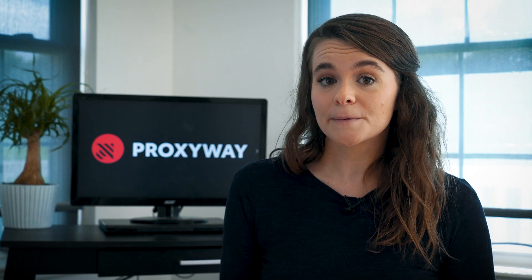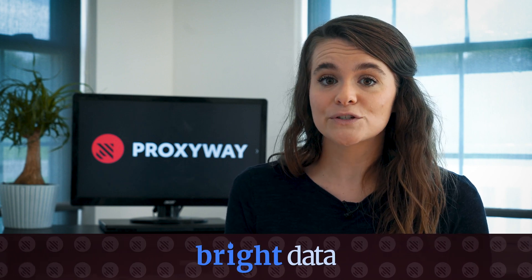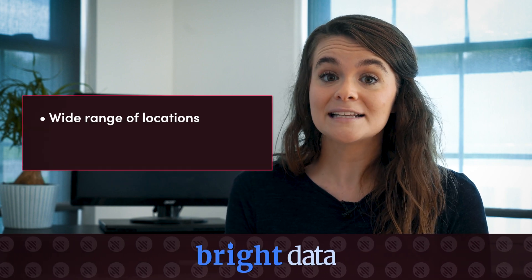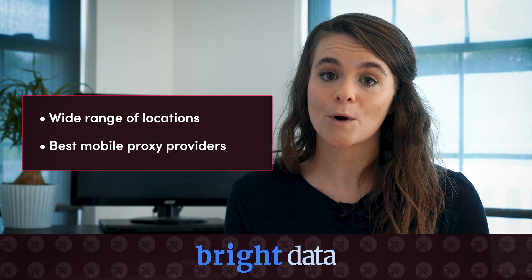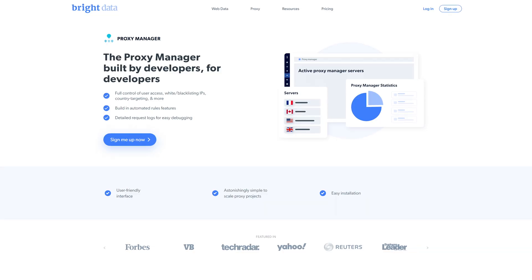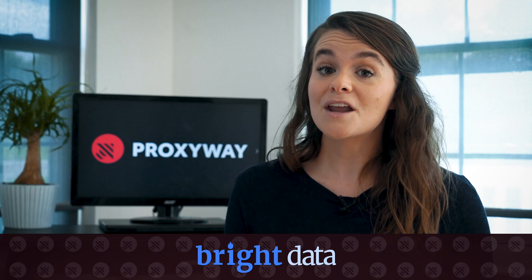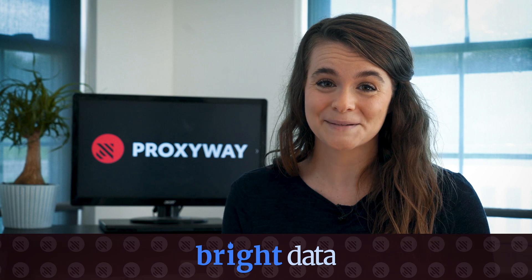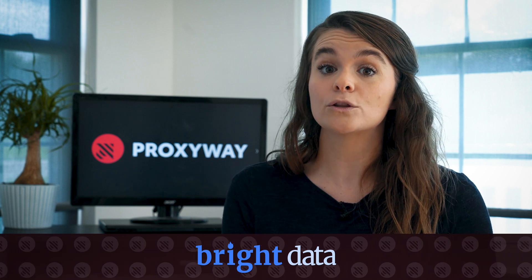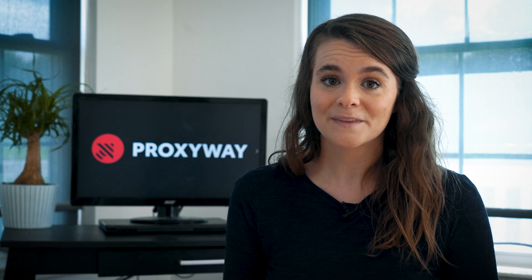If your business requires more complex infrastructure, Bright Data is a premium choice. The provider offers a vast pool of residential and data center IPs, and is also considered one of the best mobile proxy providers, in addition to premium developer tools like an open-source proxy manager. Nonetheless, good stability and high success rates don't come at a low price. Bright Data's focus on large businesses reflects in its service costs and strictness regarding compliance, which is why we wouldn't recommend this option for beginners.